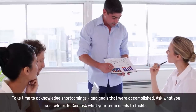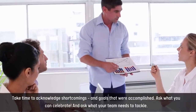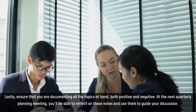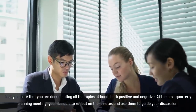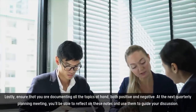Take time to acknowledge shortcomings and goals that were accomplished. First, ask what you can celebrate, and ask what your team needs to tackle. Lastly, ensure that you are documenting all the topics at hand, both positive and negative. At the next quarterly planning meeting, you'll be able to reflect on these notes and use them to guide your discussion.